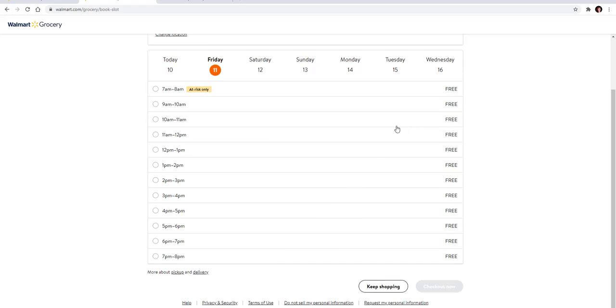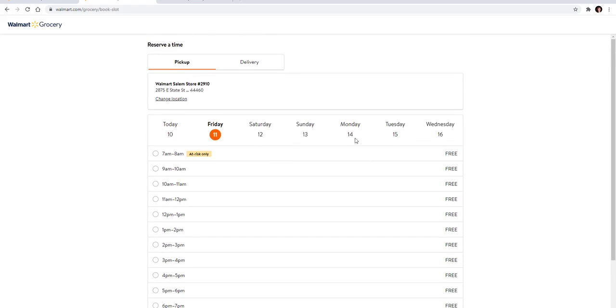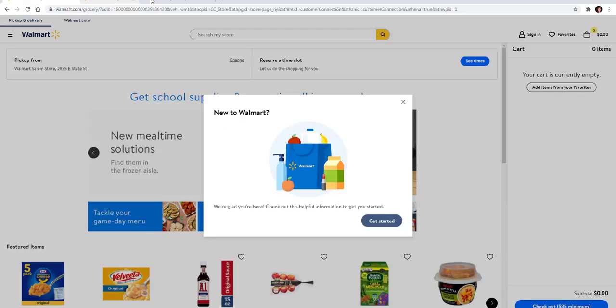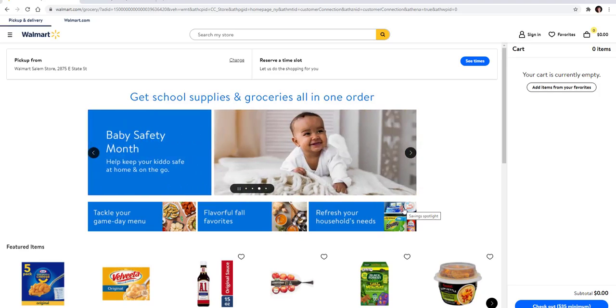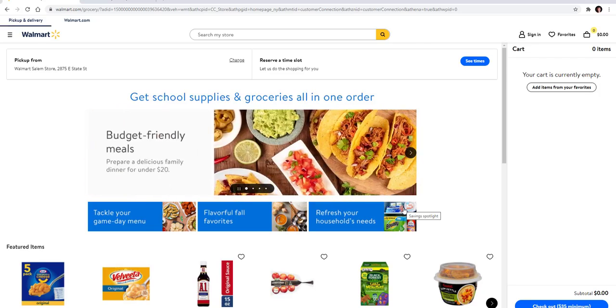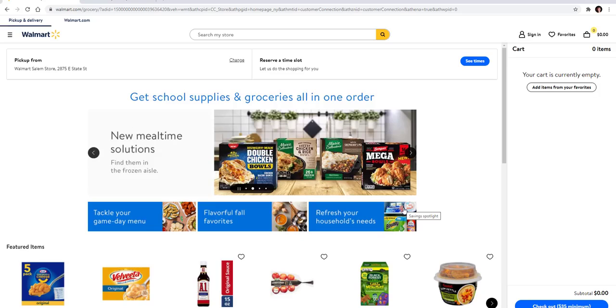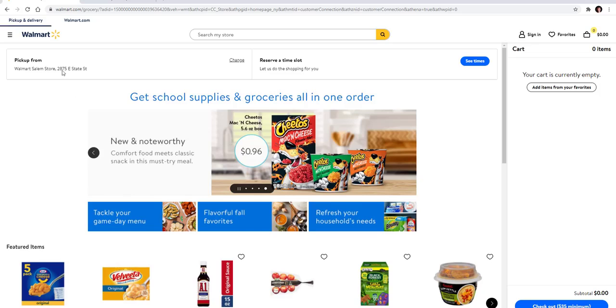I have used this many times and it's very easy. They do have an app, which is great because it will track you for pickup — you drive in, it knows you're there, and you tell them what slot you're in and they bring it out. But you don't have to have the app; you can order online. Once your order is complete, you'll get an email telling you when your order is ready for pickup. Although you pick a time slot, you need to arrive within that window. When you drive into your slot, just call the number on the sign, tell them your slot and your name, and they'll bring your order right out to your vehicle.